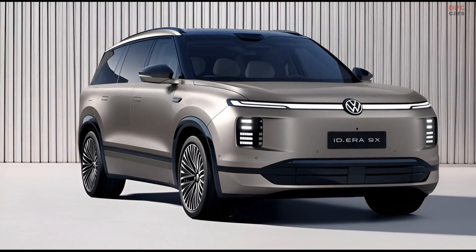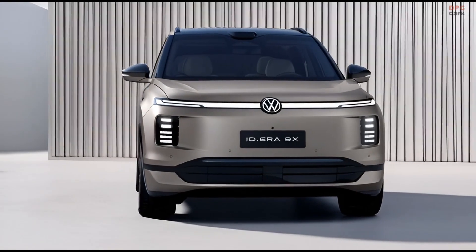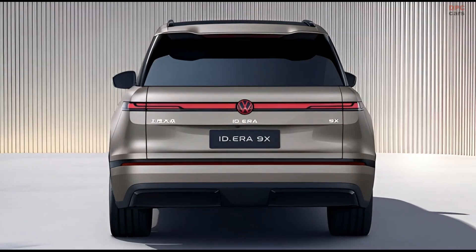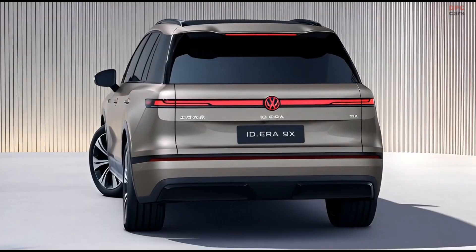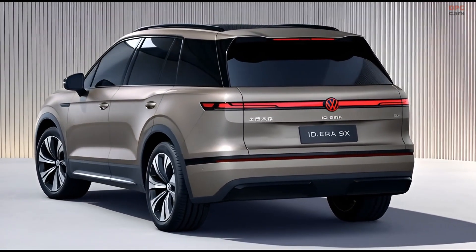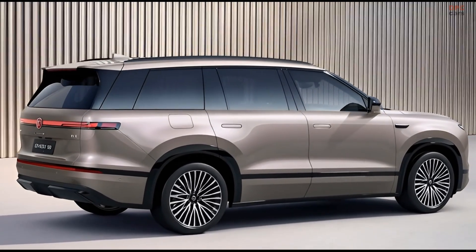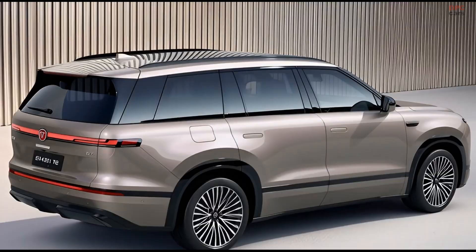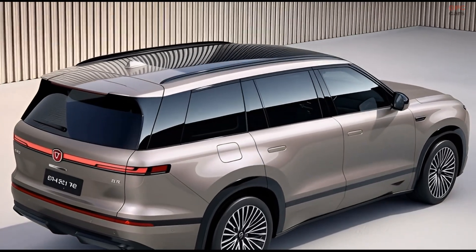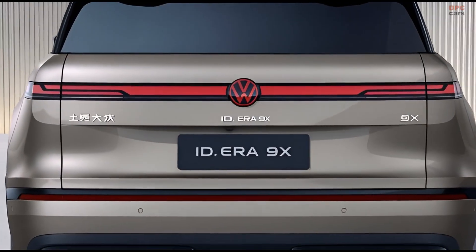Volkswagen has quietly solved one of the biggest problems holding back electric vehicles, and it did not do it the way many people expected. Instead of chasing massive batteries and extreme charging speeds, the brand has introduced a smart middle ground. The new Volkswagen ID.Era 9X blends electric driving with a gasoline engine that exists for one purpose only: keeping the battery charged when you need it most.